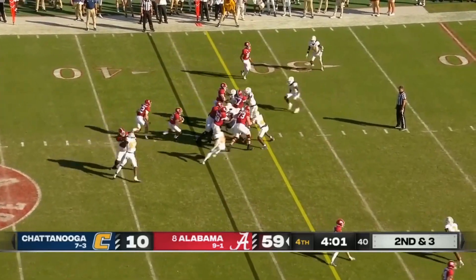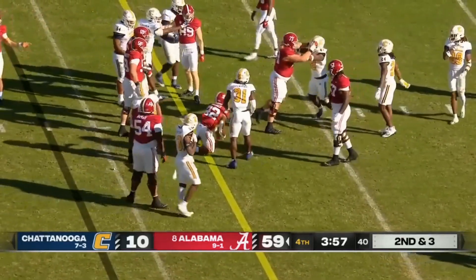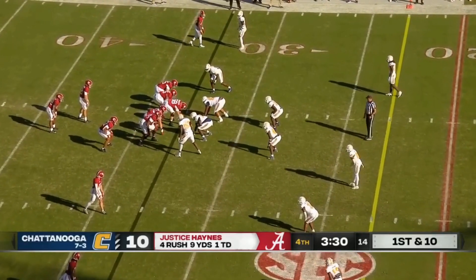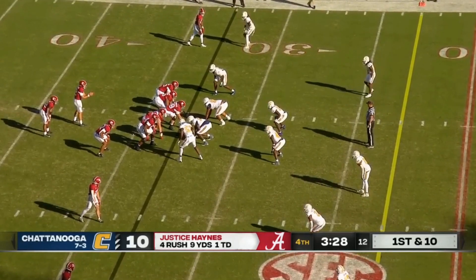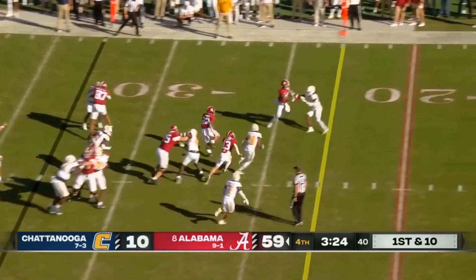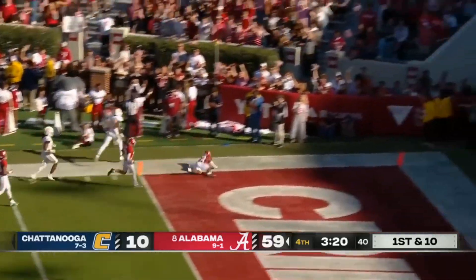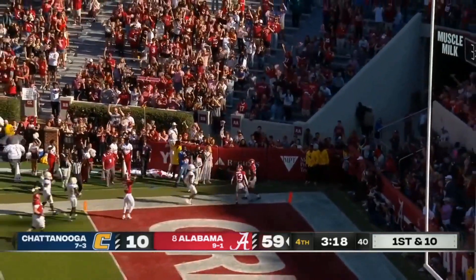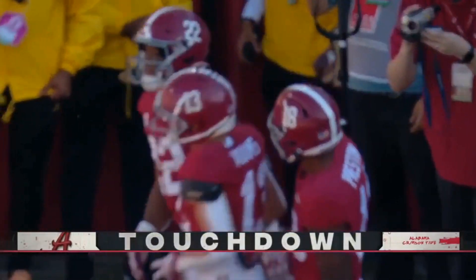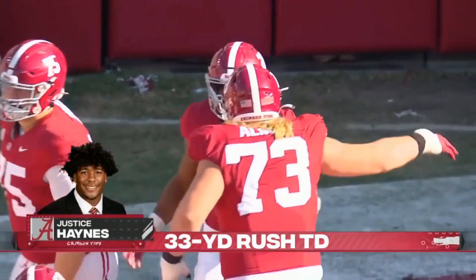Second and three — Haynes gets the carry, and he'll have enough to move the sticks for a first down. It will develop you. We win national titles. All of our guys, a lot of them go to the league. You come in here and you trust our process — it'll work. Haynes bounces it to the outside — touchdown, Bama! A 33-yard scamper. And you see why they love Justice Haynes.